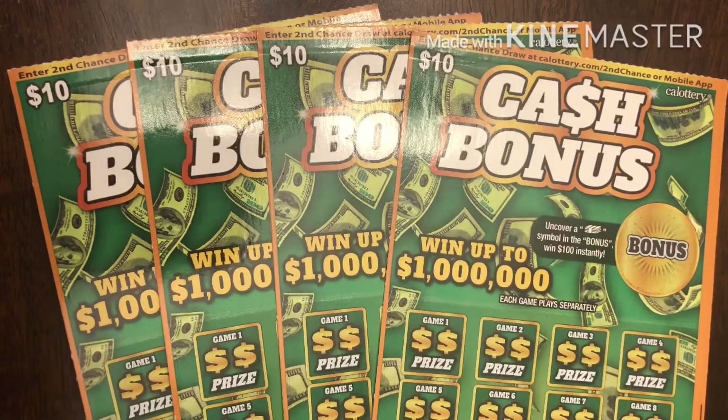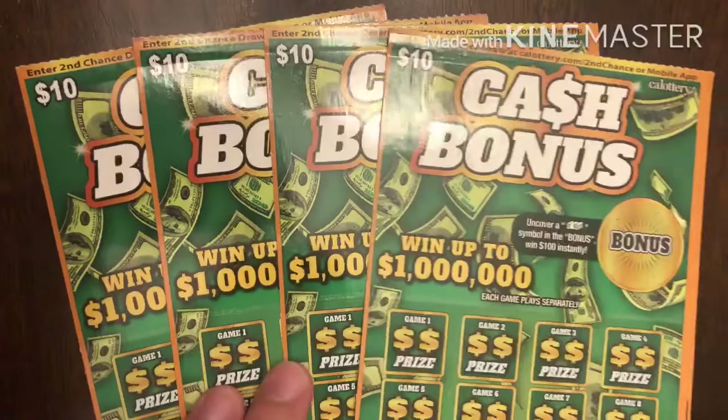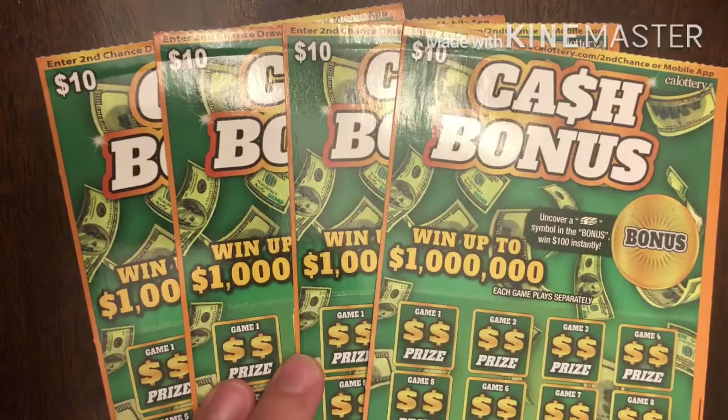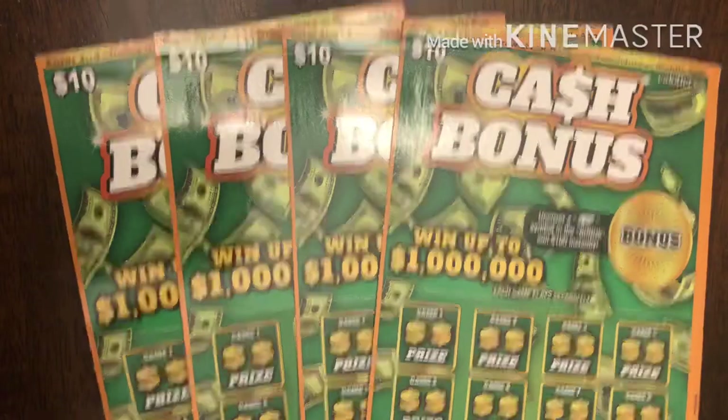We are going to focus on today's video, which is going to be four $10 tickets of Cash Bonus. I decided not to go with the $20 ones — it's a little too risky for my blood.